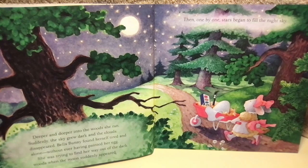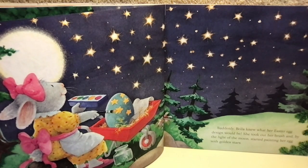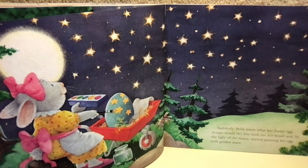She was trying to find her way out of the dark woods when the moon suddenly appeared. Then, one by one, stars began to fill the night sky. Suddenly, Bella knew what her Easter egg design would be. She took out her brush and, by the light of the moon, started painting her egg with golden stars.